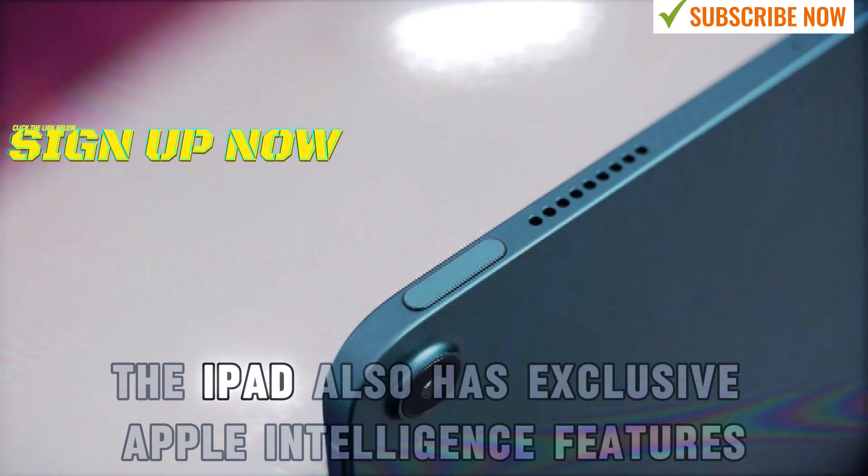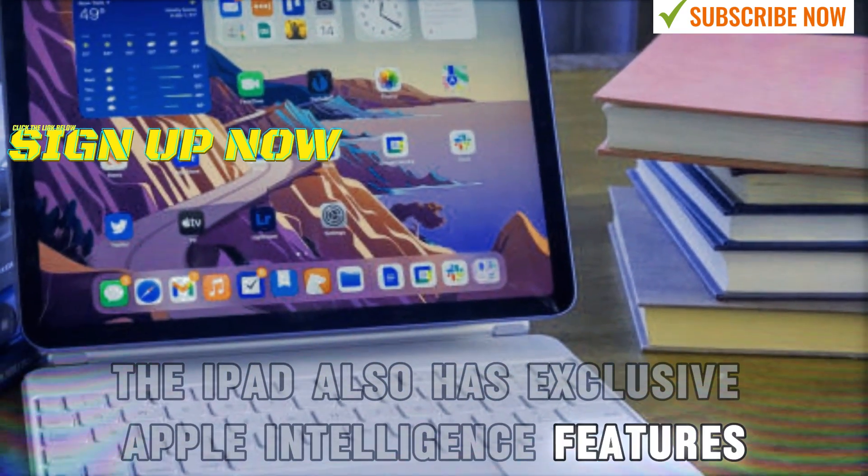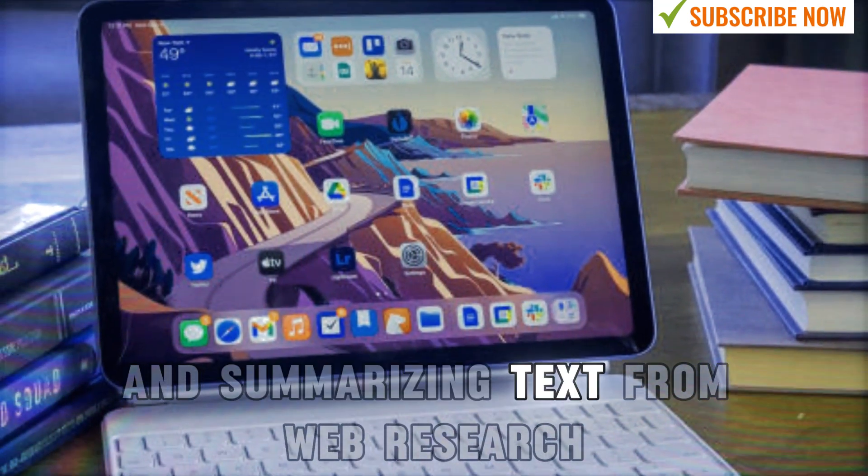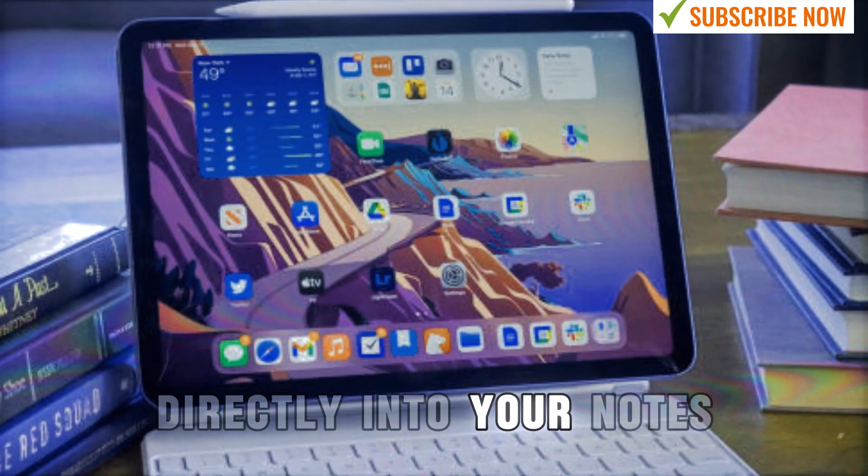The iPad also has exclusive Apple Intelligence features, such as converting rough sketches into images and summarizing text from web research directly into your notes.